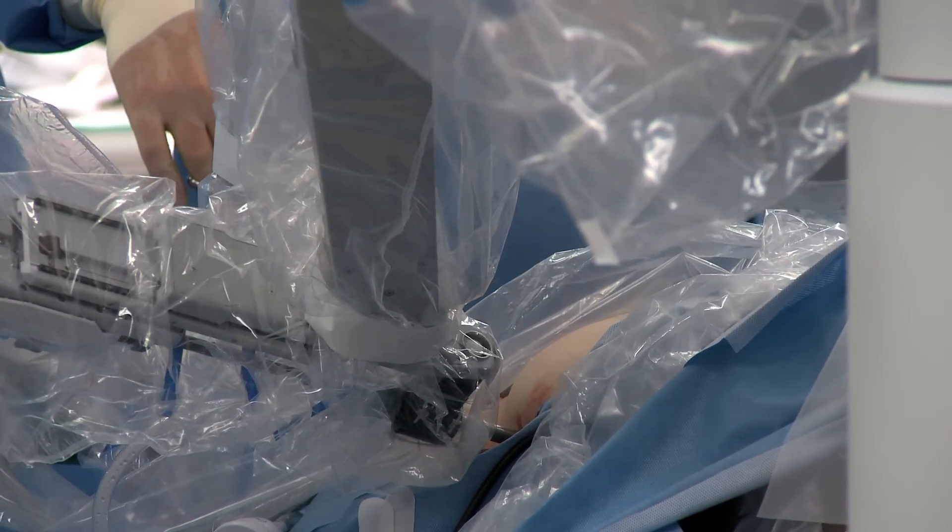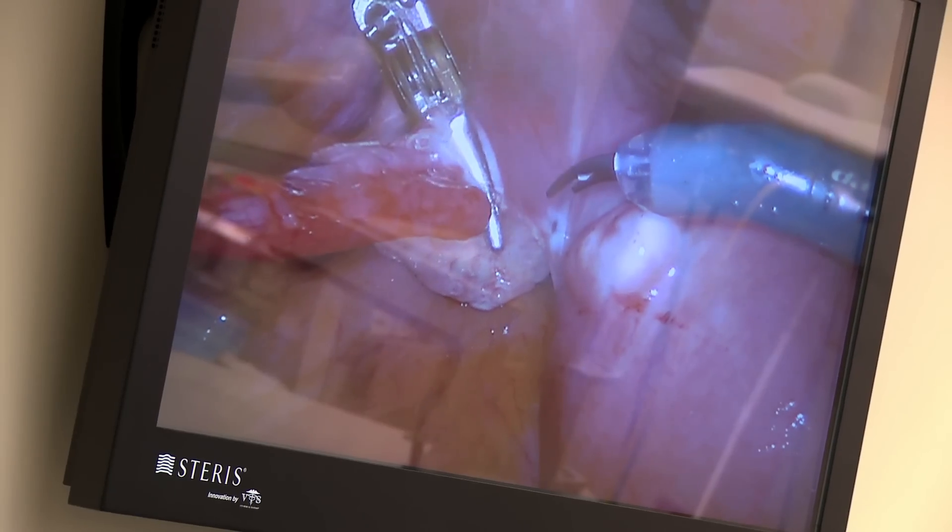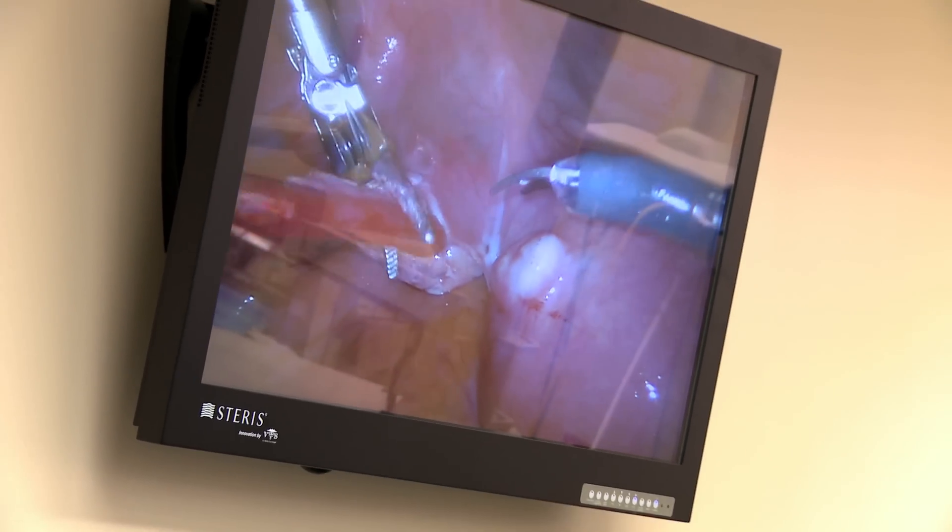I'm so proud to be a part of this whole robotic program. All my colleagues are proud of the hospital — it's such a wonderful thing to give our patients an even higher quality of care than we already have provided for them.